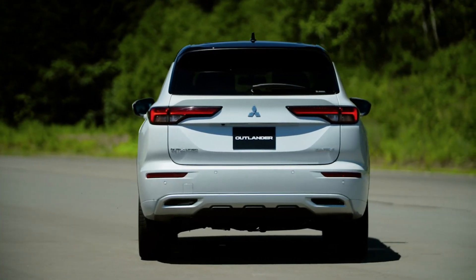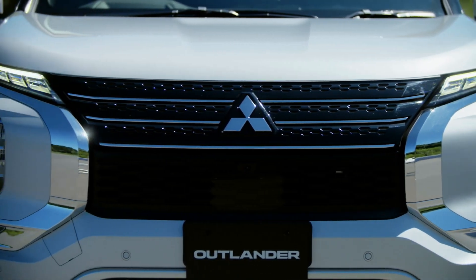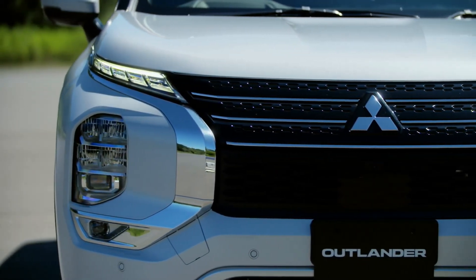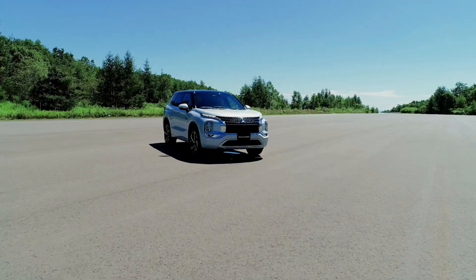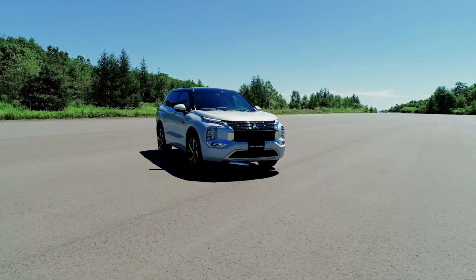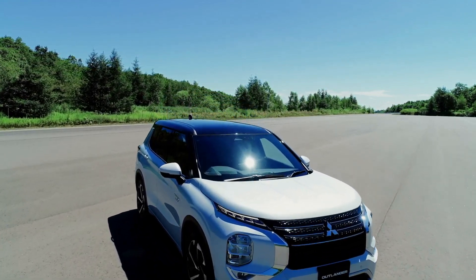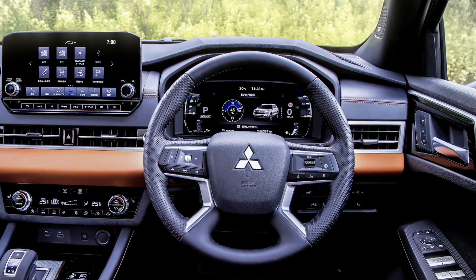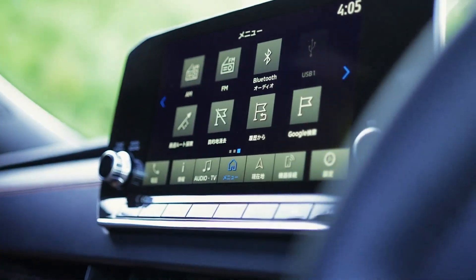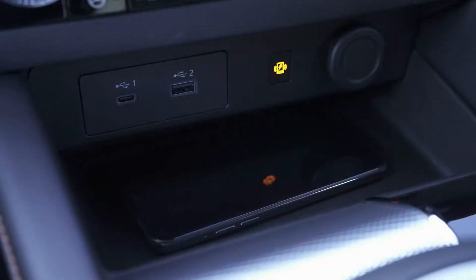The Japanese manufacturer lists three main areas of the comprehensive upgrade: new-generation plug-in hybrid electric systems delivering more powerful road performance and greater driving range; safe, secure, and comfortable driving in various weather and road conditions with its driving modes; and an updated exterior with a powerful presence and advanced high-class interior.